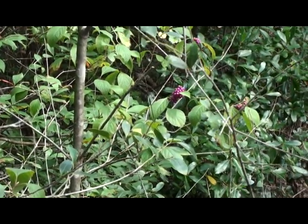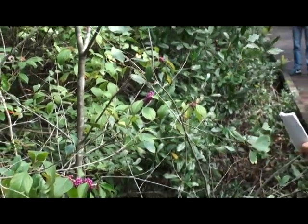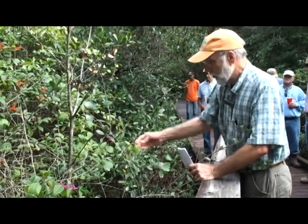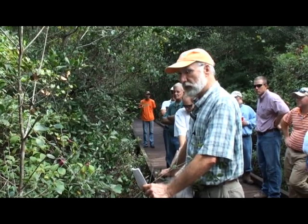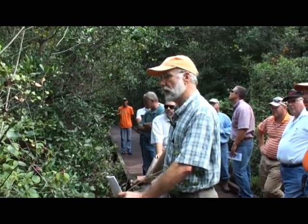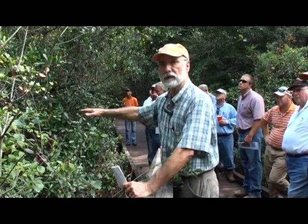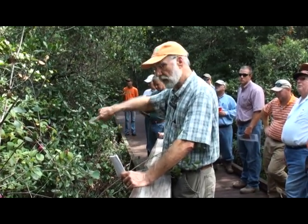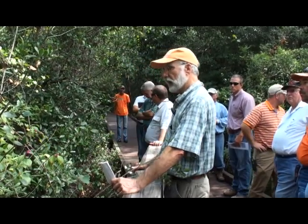Here's a plant — a beautyberry, Callicarpa americana. This is the native one, of course — the one that has the lavender berries. Excellent deer browse and lots of other wildlife like it. It's usually an edge plant that needs a little bit more light. It doesn't do as well in understory conditions — it does much better around the edges of clearings where it can get enough light to grow.